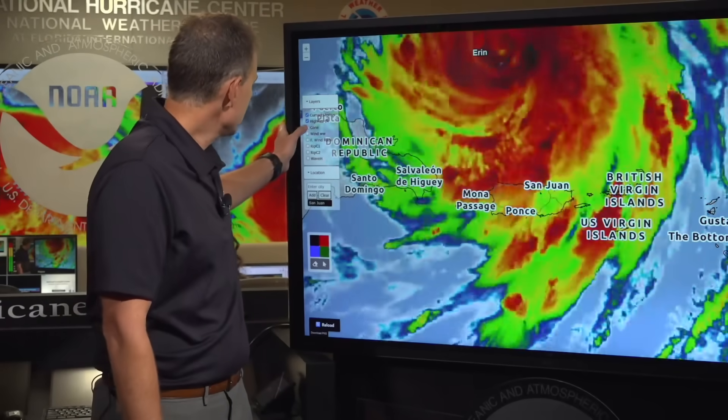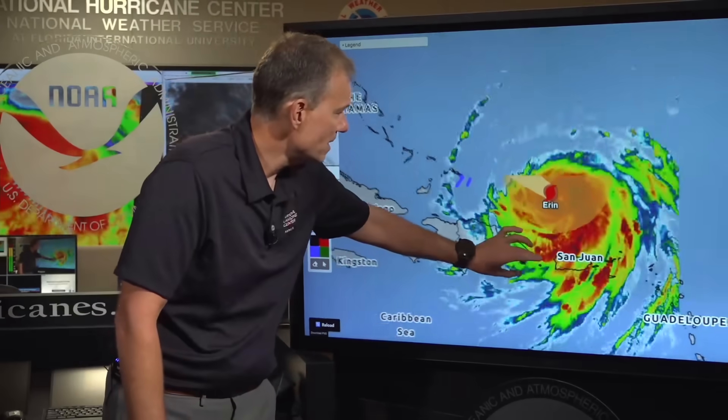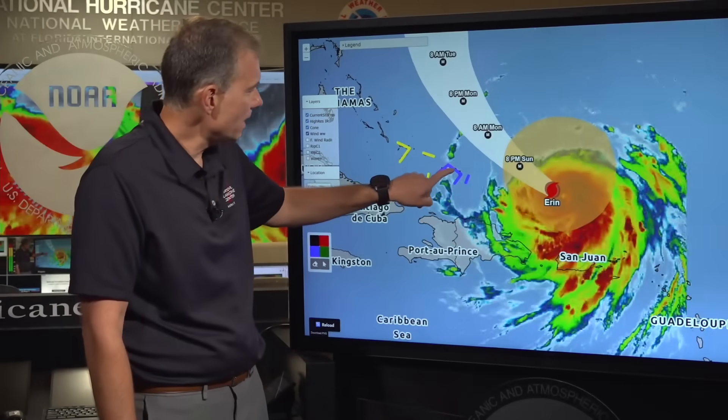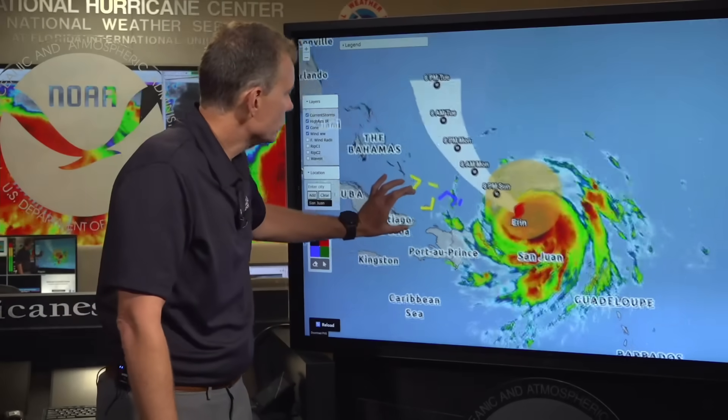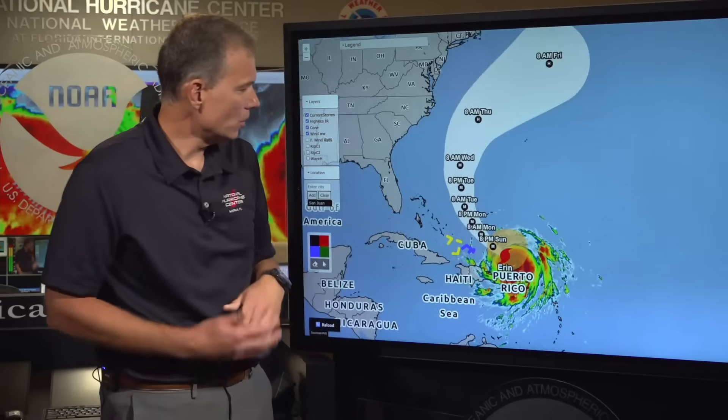As the storm starts to pull away, zooming out, we now have tropical storm warnings in effect for the Turks and Caicos and a tropical storm watch in effect for the southeast Bahamas. This is another great example of why the cone doesn't tell you the full picture. Looking at this large satellite image projected along the track, you can see where we're going to clip the southeast Bahamas and Turks and Caicos with strong gusty squalls, heavy rains, and winds.